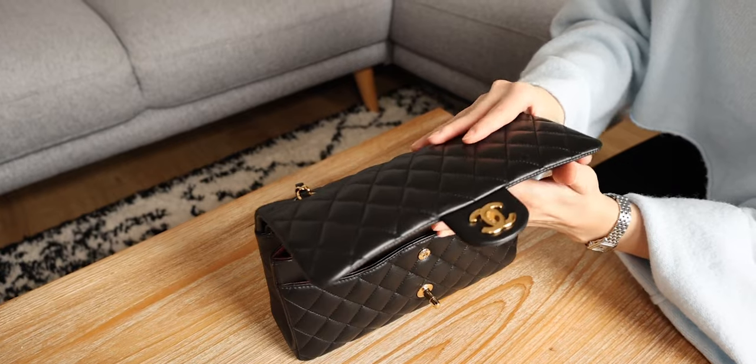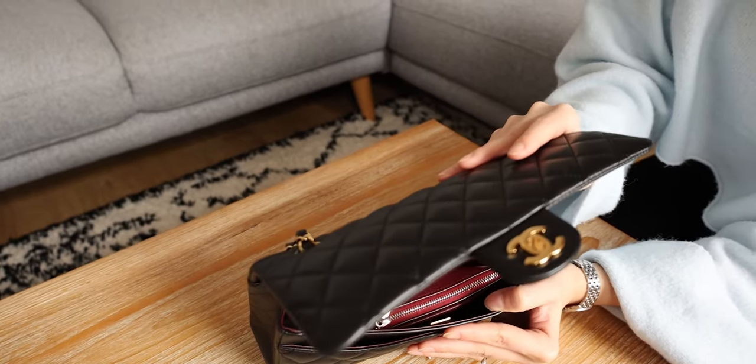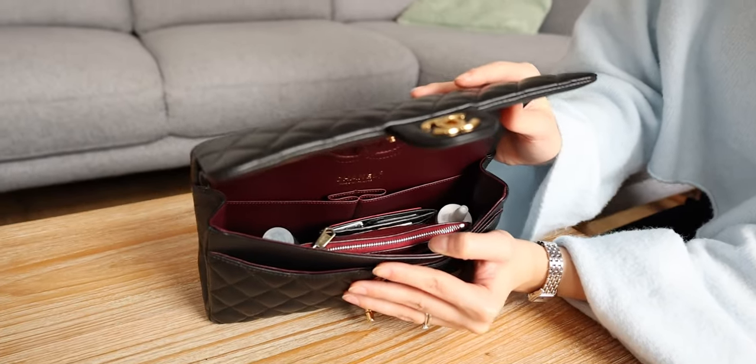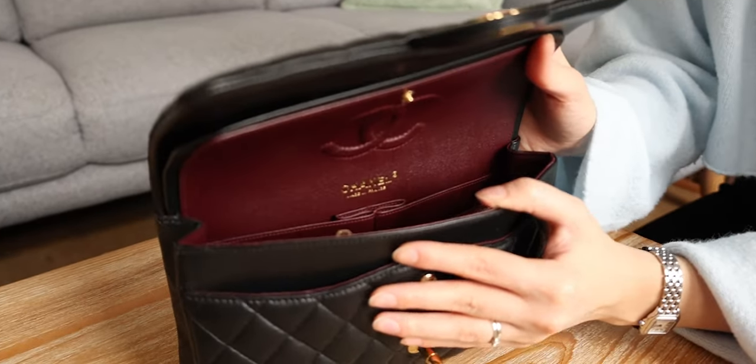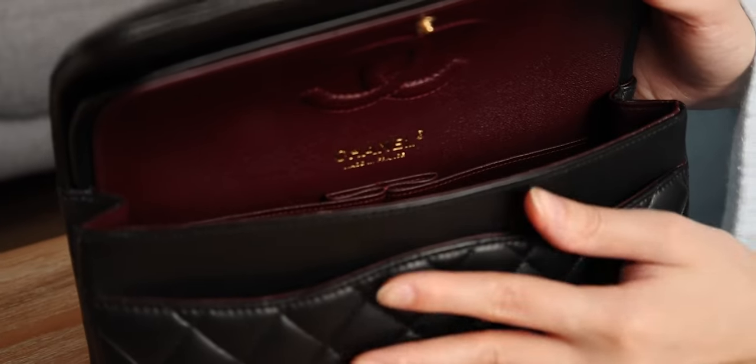I personally like this move. The classic flap has become very ubiquitous — it's everywhere on Instagram. I'm glad I bought one last year so I can get one this year, but it does make me want to choose my color very, very carefully. I think it's quite good for the brand overall.